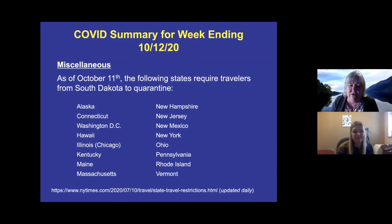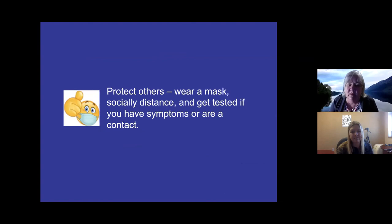Travel restrictions remain the same as they have been for the past couple of weeks, and are updated daily via a link you can check if you're planning to travel. Please protect others — wear a mask, socially distance, and get tested if you have symptoms or have been in contact with someone. Hopefully we get this under control. Thank you, Bonnie — thank you for updating us on what's been going on with COVID-19 over the last week.